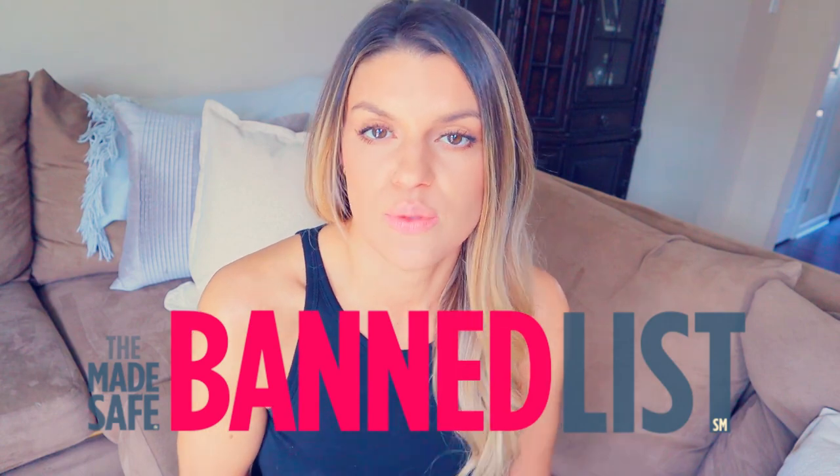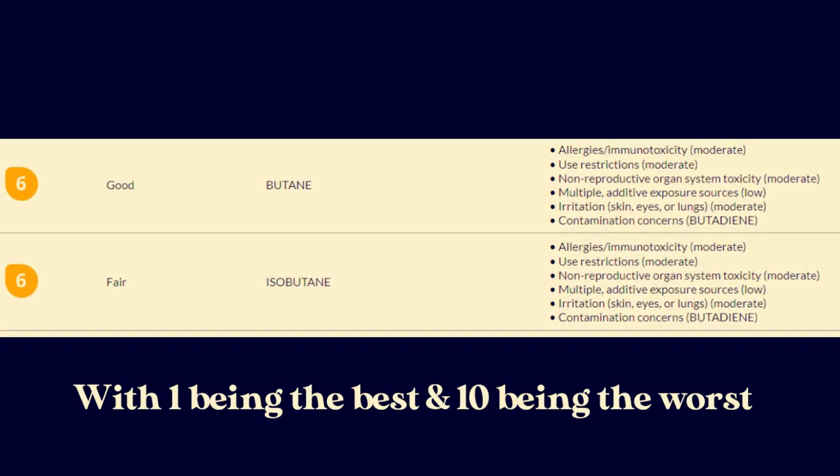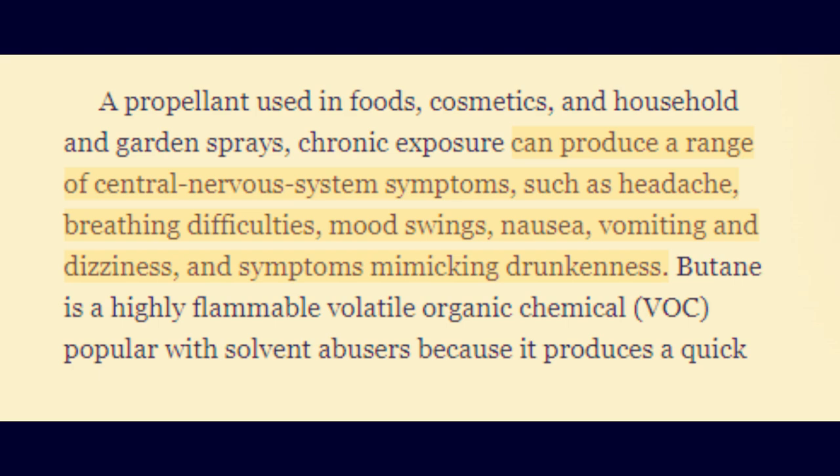Both butane and isobutane are on Made Safe's banned list of ingredients, and they both get a score of 6 on EWG's Skin Deep database. Butane, propane, and isobutane are all known irritants, meaning they can cause or worsen respiratory issues as well as asthma. Exposure to these gases has been linked to symptoms such as headaches, nausea, mood swings, and difficulty breathing.